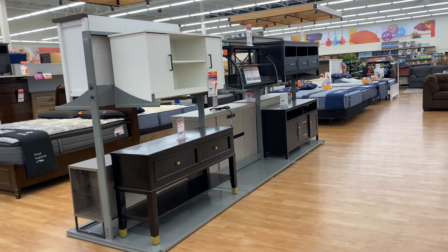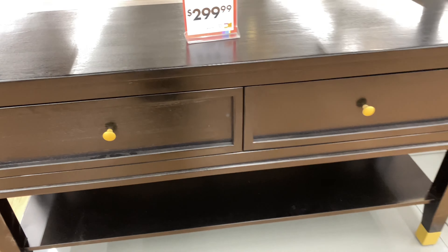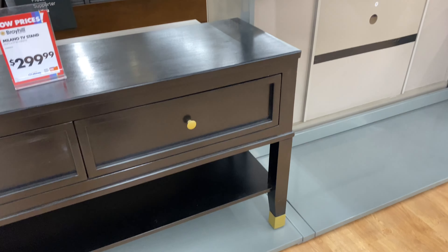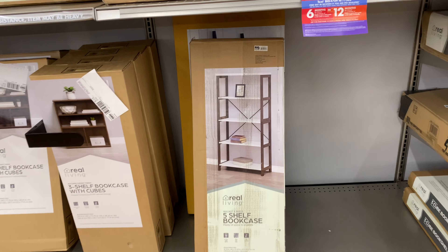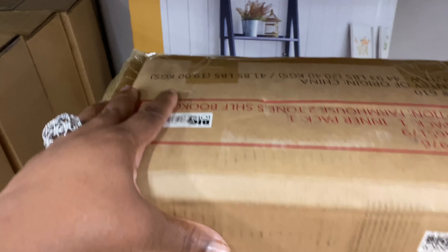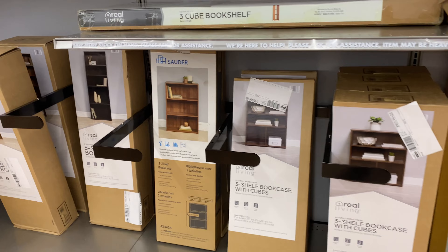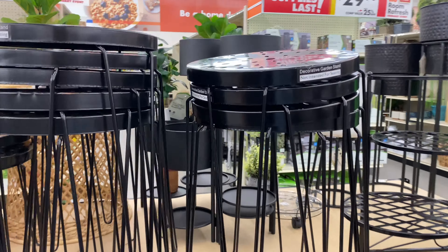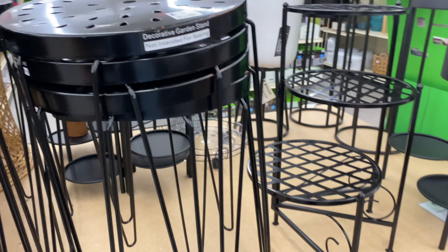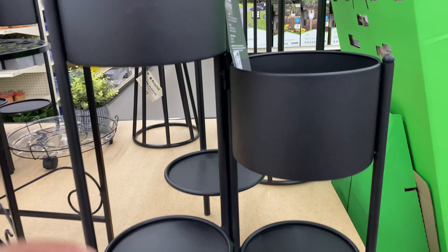They always have great deals on console tables. This TV stand looks like it may be new — it's $300, with nice soft-close drawers and a shelf at the bottom with gold feet. They also have a five-shelf bookcase here in white and brown. And a decorative garden stand for $15, plus a three-tier stand for $27.